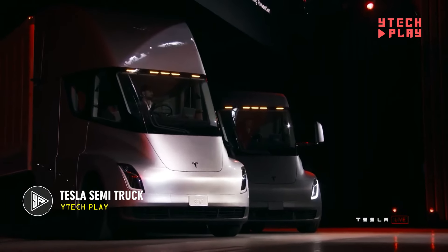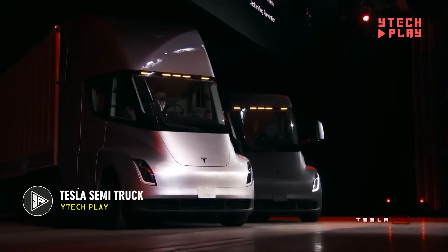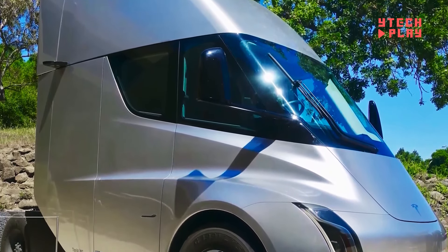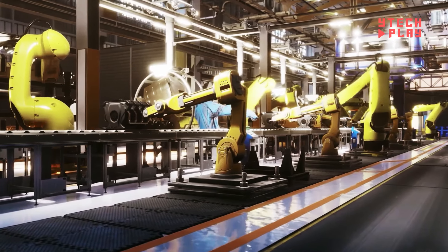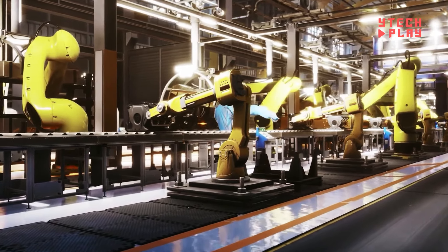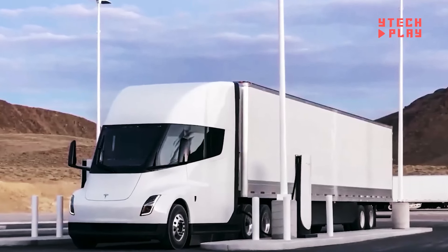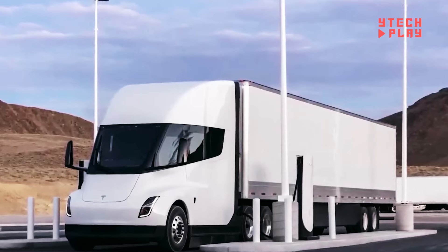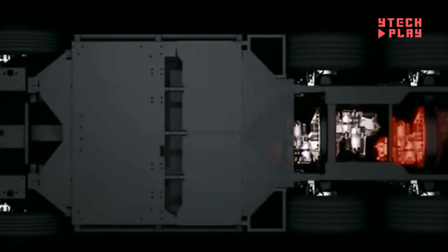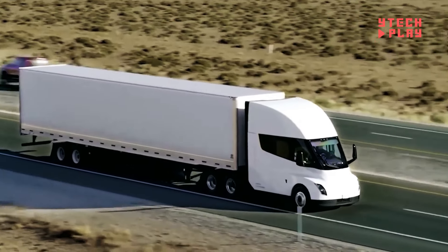The Tesla Semi-Truck is here to shake up the trucking world with its innovative electric design. It boasts three powerful motors on the back axles, ensuring impressive performance and top-notch safety. The driver sits right in the center, giving them fantastic visibility and control over the vehicle. Even when fully loaded, this beast can zoom from 0 to 60 miles per hour in under 20 seconds. Safety is a priority too, with active systems in a smart design that helps prevent rollovers, keeping everyone inside protected.